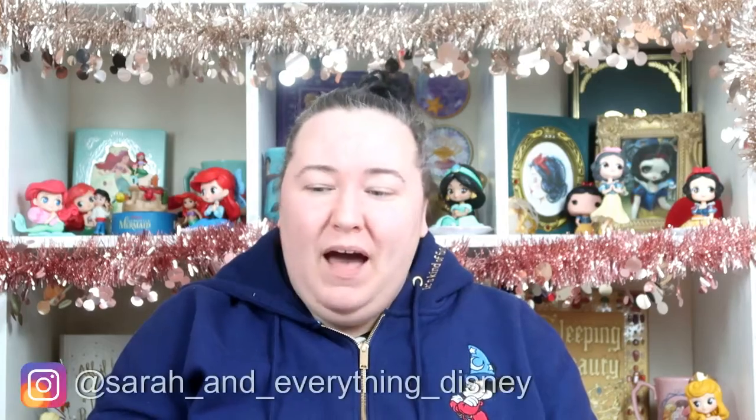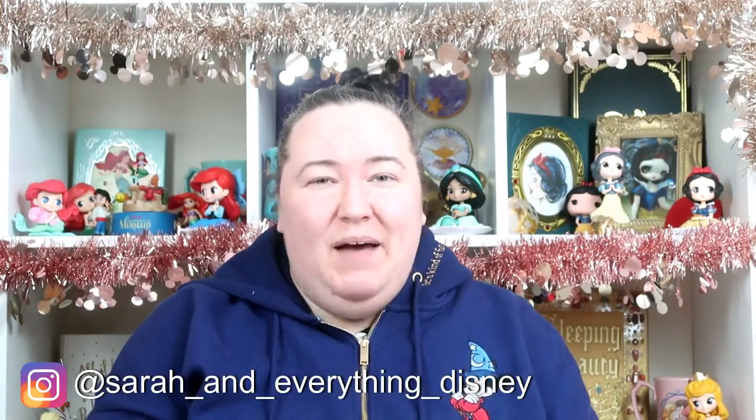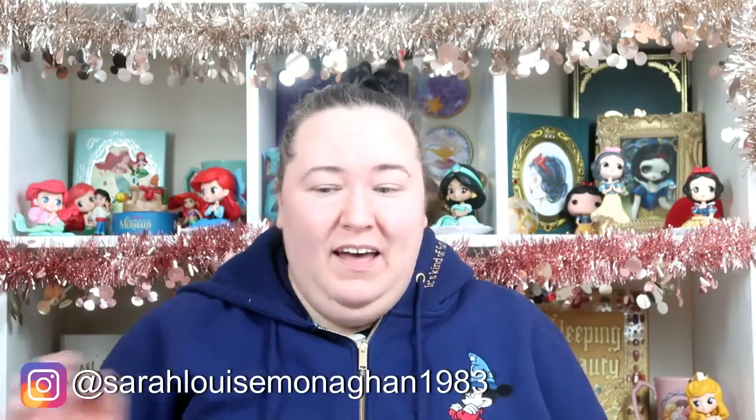Hi, welcome back to my channel! Today I have a sales haul for you. I've been to the sales and bought myself a few items, so I thought I'd share them with you and show you what I got.